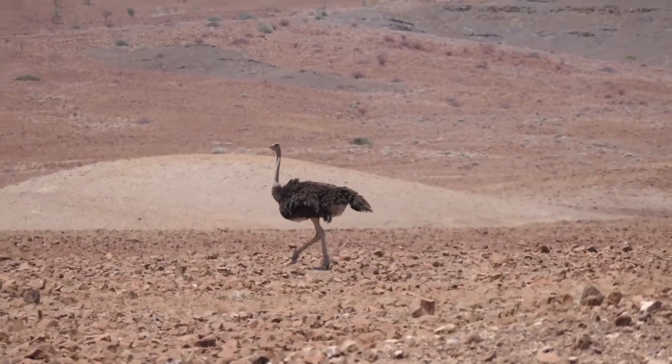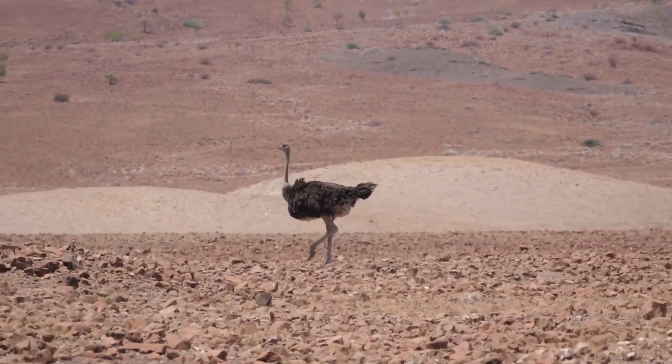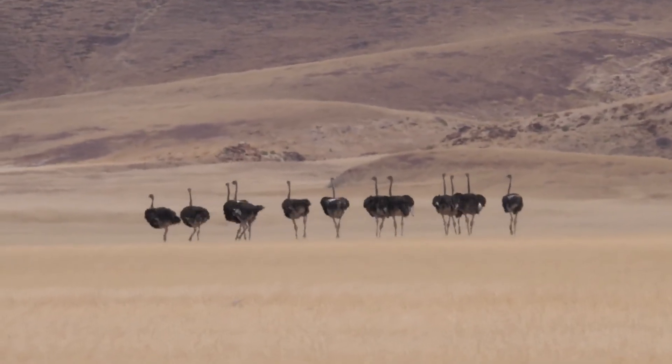These legs are not just swift, but strong, equipped with long, sturdy bones and thick muscles, making them formidable runners that can cover long distances with ease.